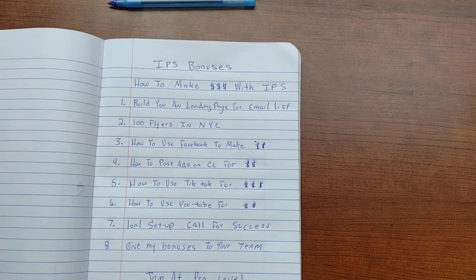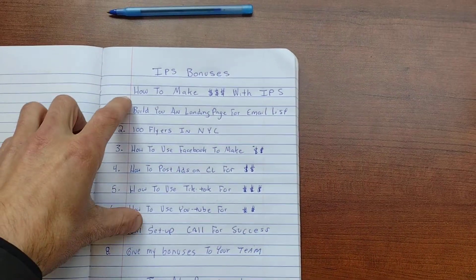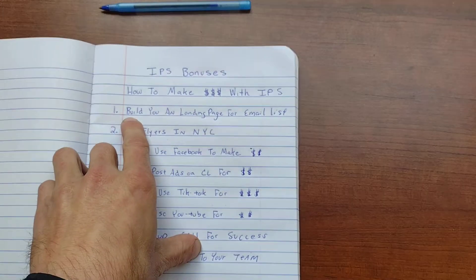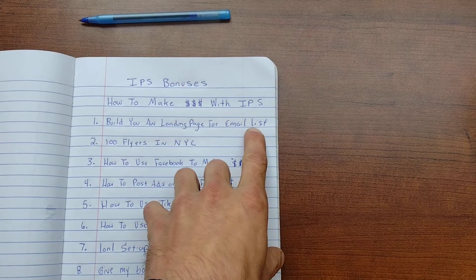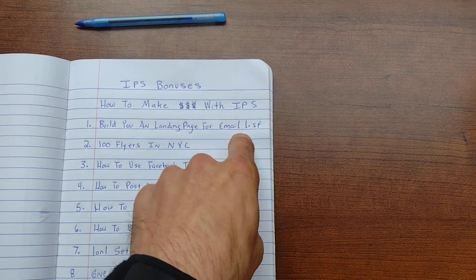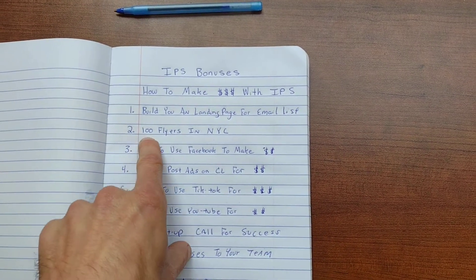Infinity Processing System team bonuses with Alex. I'm going to show you how to make money with the Infinity Processing System. Bonus number one: I'm going to show you how to build a landing page so you can start to build an email list. If you don't know, the money is inside the email list.